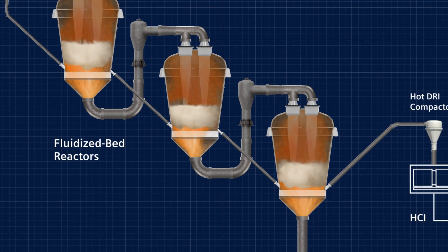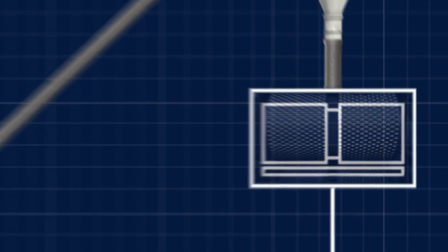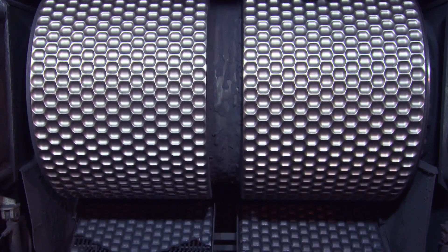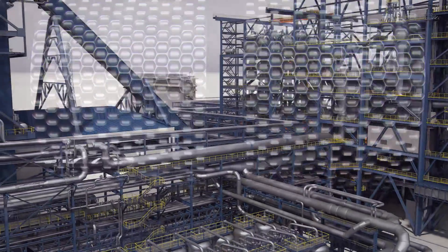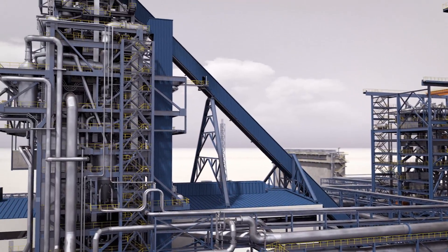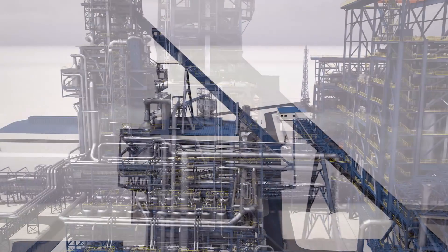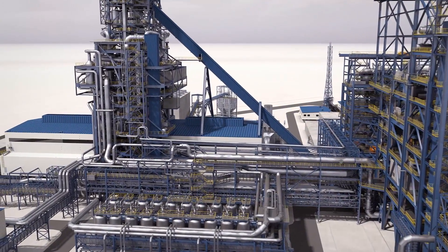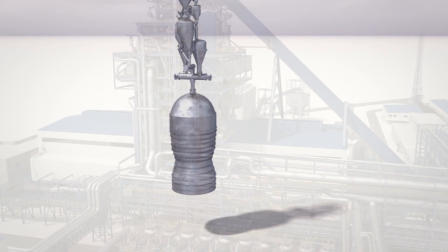In the exit area of the final fluidized bed reactor, the reduced iron is compacted to so-called hot-compacted iron. This is followed by the transfer of the hot-compacted iron to the top of the melter gasifier by means of a hot-transport system, from where it is directly charged into the melter gasifier where final reduction and melting take place.